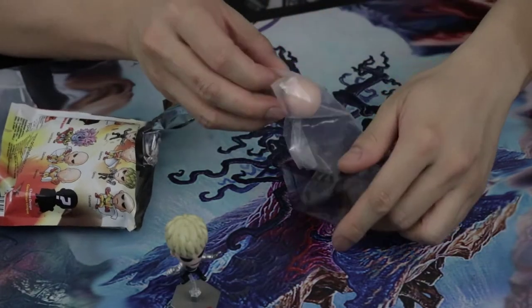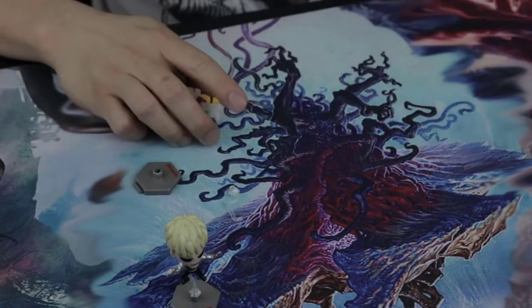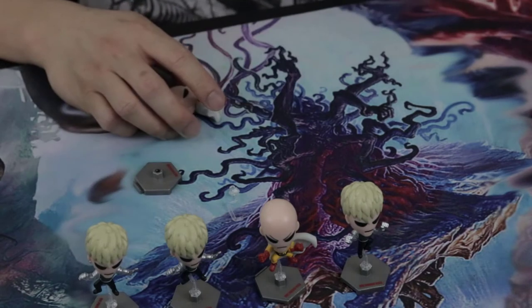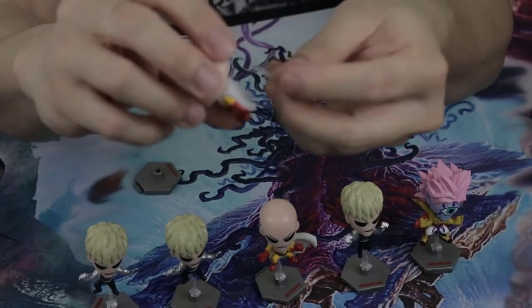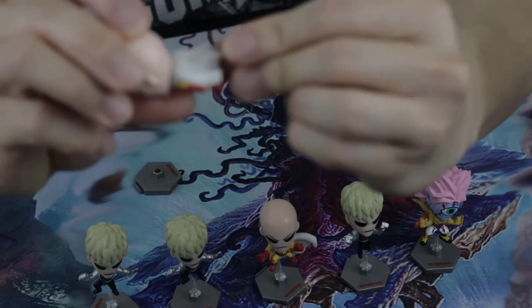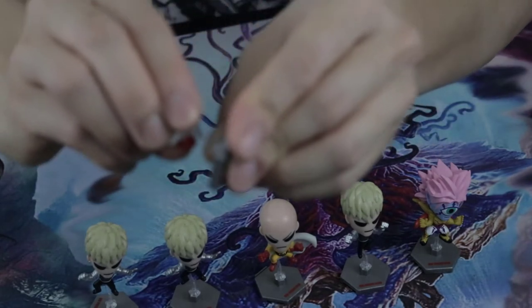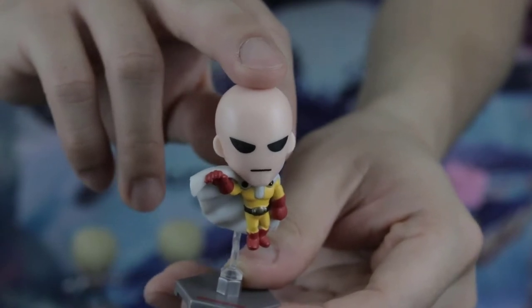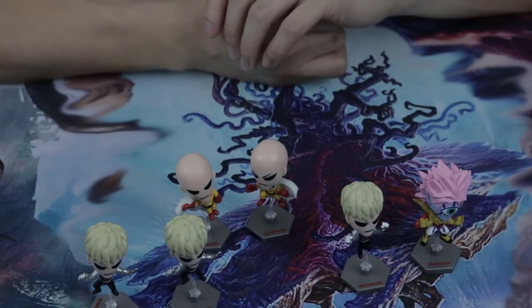That's one — and our second mini bag is a Saitama, cool! We don't have this one yet, so I'm gonna put all the things we got from before aside. Each mini bag contains a pole which you attach at the back of the figure — there's a hole on it and you just attach it there, and the pole connector comes with a plastic stand. Look at that — Saitama in a flashing escape pose.